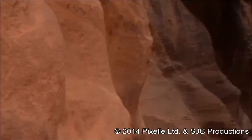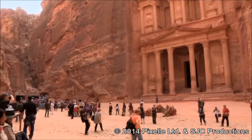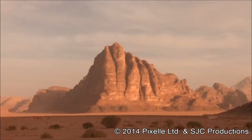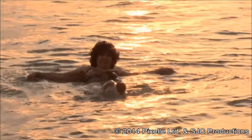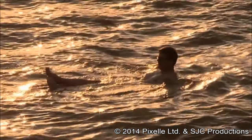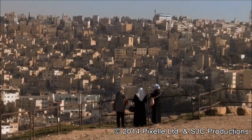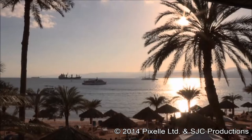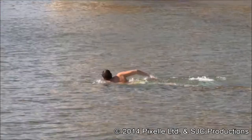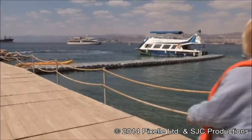The Jordan top five must-do list runs like this: Number one, Petra, the rose-red city. Number two, Wadi Rum, the magnificent valley at the heart of Lawrence of Arabia land. Number three, a float in the Dead Sea, so salty it's impossible to sink. Number four, a sojourn in Amman, the white city. And number five, Aqaba, Jordan's only port and beach resort — and that's the one that comes as a surprise to most foreigners. Certainly did to me.